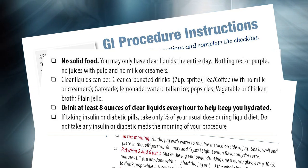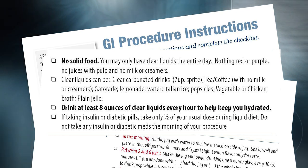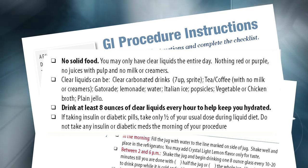Please avoid drinks such as orange juice, pineapple juice, milkshakes, smoothies, and all alcoholic beverages. You are to only have clear liquids.